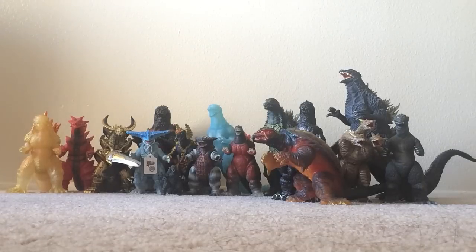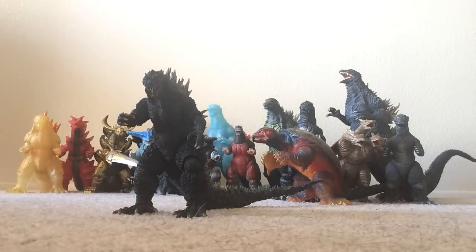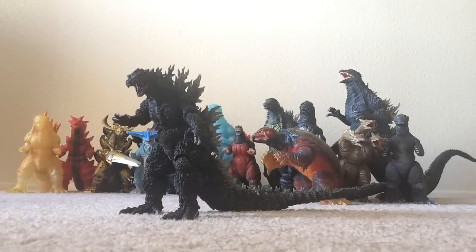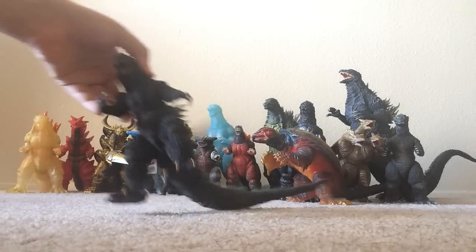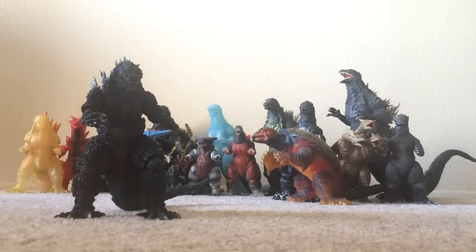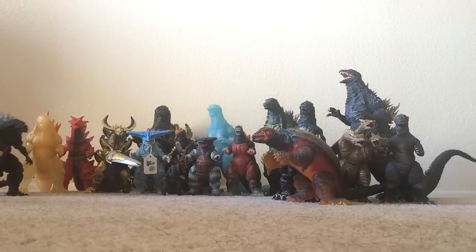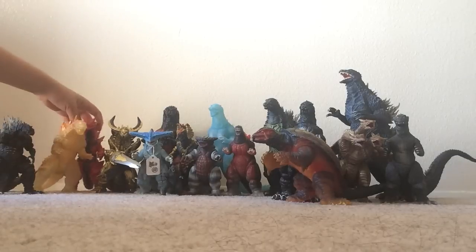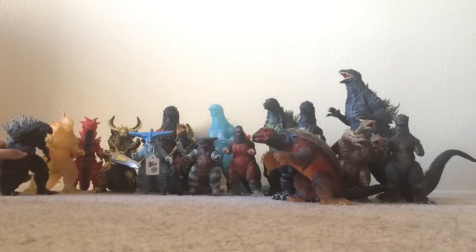The next figure is the S.H. MonsterArts Godzilla 2000 Special Color Version — I'm pretty surprised I actually got this. I really wanted this mainly because it has a spike similar to that of the 2002 Godzilla, which is my favorite Godzilla design. Pretty cool figure overall. This was $75.